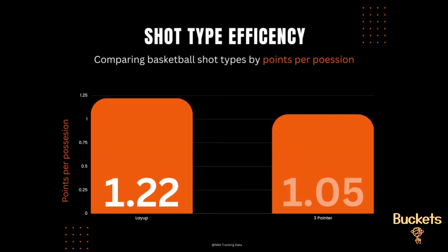Let's start with layups and threes — two of the most fundamental shots in basketball. Layups, shot near the rim, are highly efficient, averaging around 1.22 points per possession due to their high shooting percentage. Three-pointers average around 1.05 points per possession. So layups, although worth two points, are still slightly more efficient than all three-pointers on average.